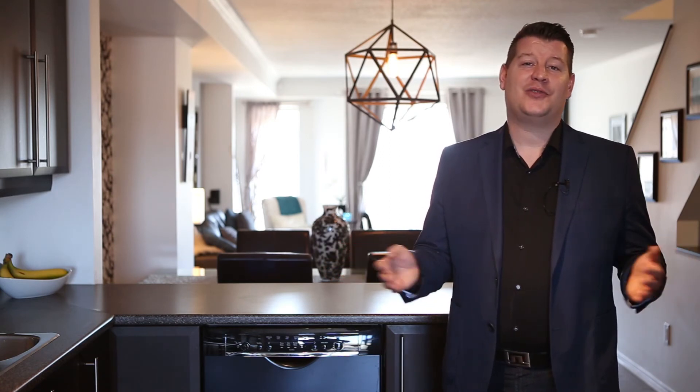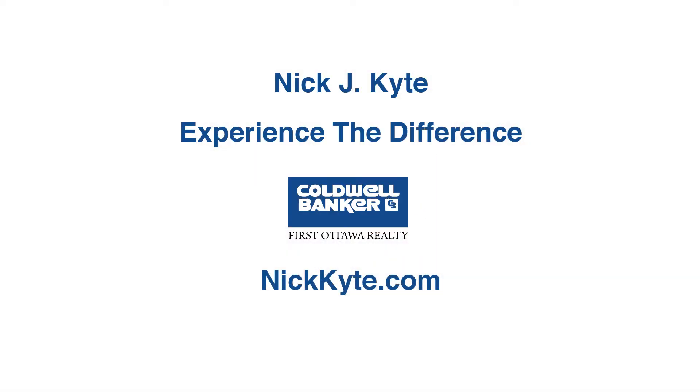Pride of ownership, great layout, premium paint throughout, wallpaper accent walls, two parking spots, and an amazing community to be a part of are just a few reasons to schedule your showing now. For more information on this home or any other in the Ottawa and surrounding areas, please visit www.nickkite.com and experience the difference in selling your next home today.